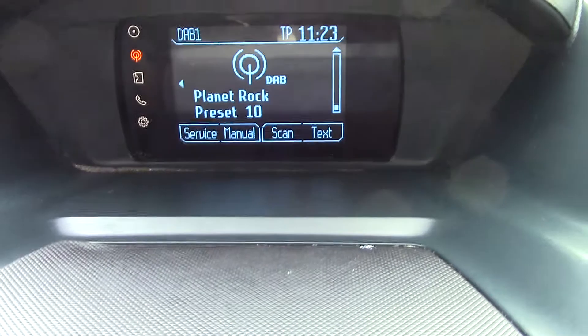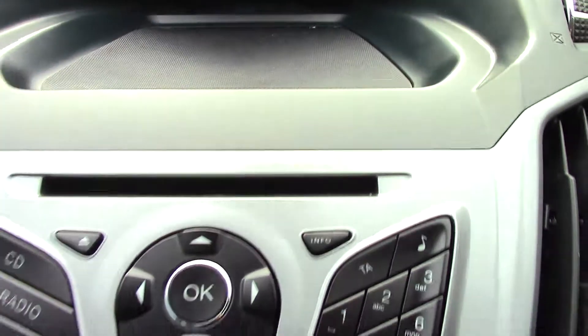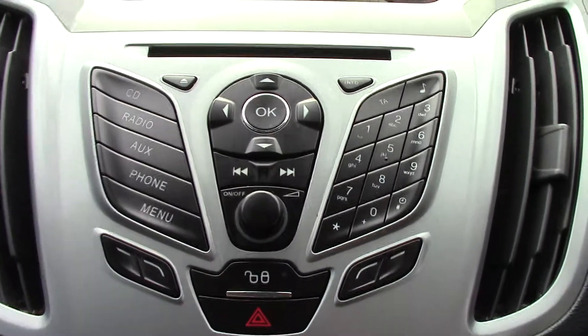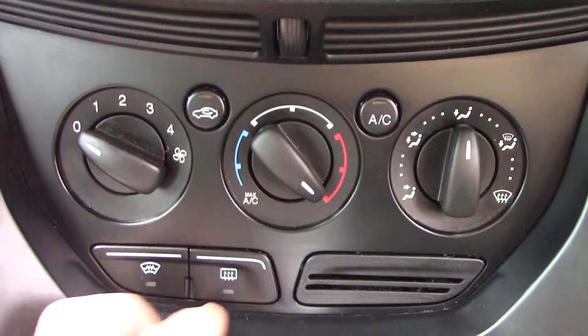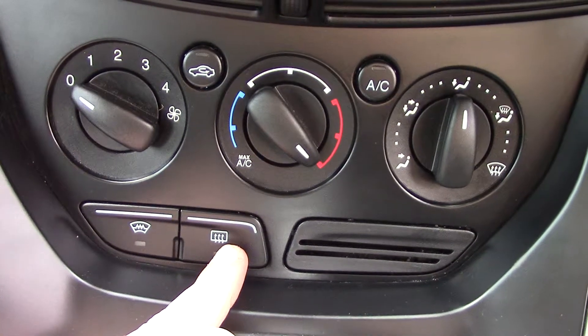In the centre dash you've got the display for the digital radio, and below that you've got your CD tray and radio unit with all its relevant functions and buttons. Down below that we've got the aircon unit, with two buttons — one for your heated front screen and another for your rear demister.